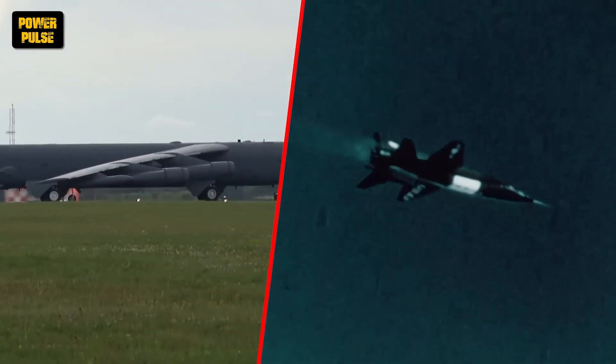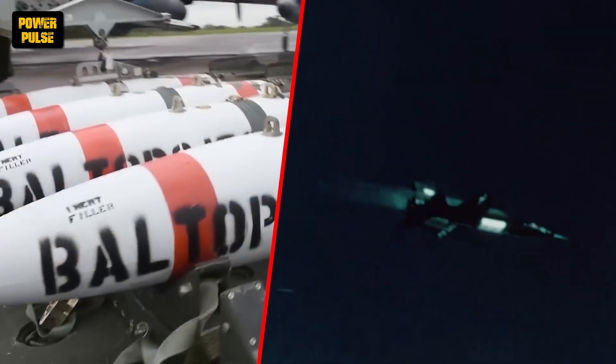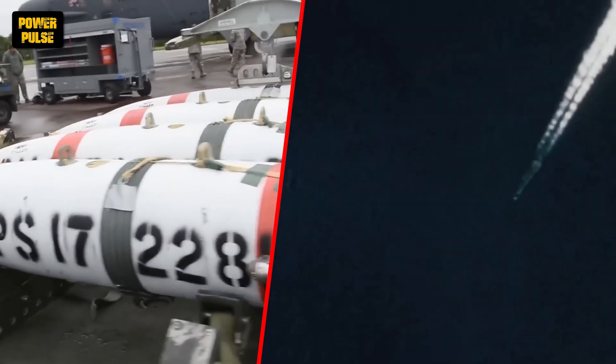Meanwhile, on the cutting edge of technology, the X-15 rocket plane, a rocket-powered research aircraft, shattered speed and altitude records, paving the way for future space exploration.